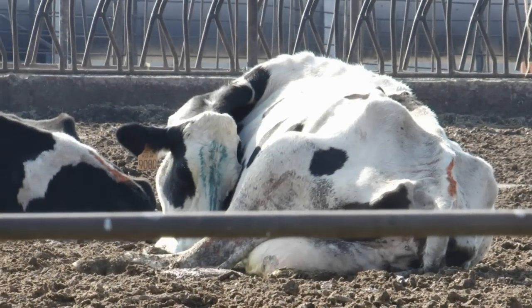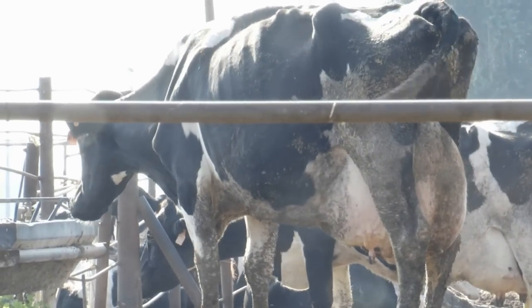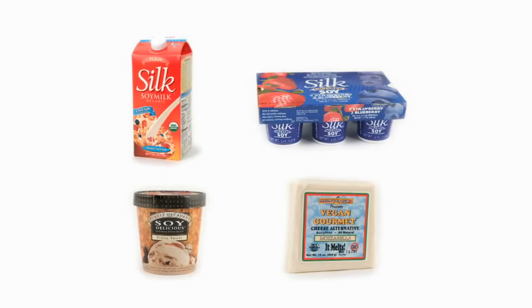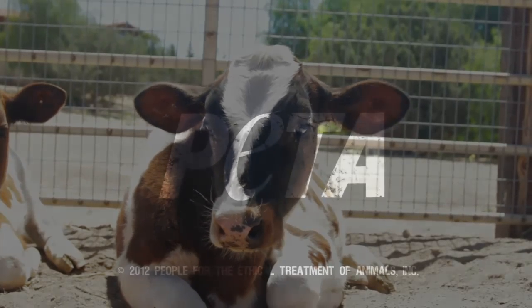Please help stop this inhumane practice by avoiding cow's milk, cheese, and other dairy products, and instead choosing from the many cruelty-free, non-dairy milks, yogurts, cheeses, and ice creams in your grocery stores. Please refuse to support such suffering by going vegan today.